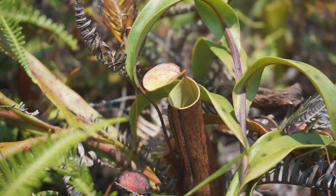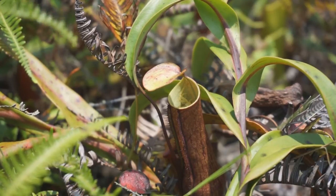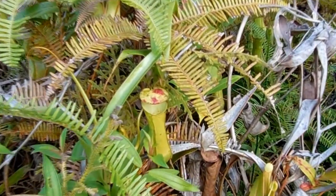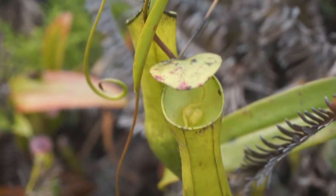Another such organism that lives in the pitchers is the yellow crab spider. As with the red crab spider, the yellow crab spider inhabits the pitchers of the slender pitcher plant, and is often found perching motionless on its inner walls. One of the possible benefits of living in pitchers is that retreating out of view from potential predators is relatively simple.